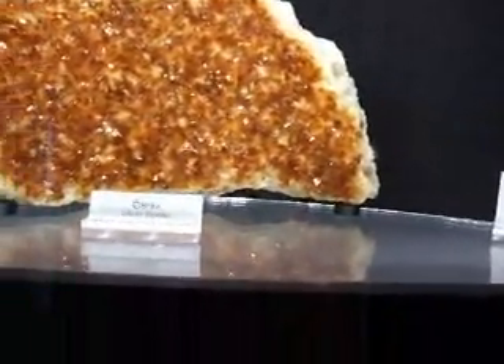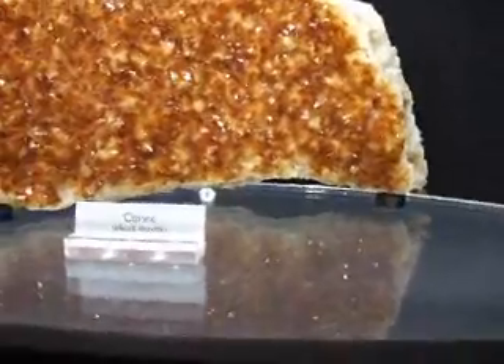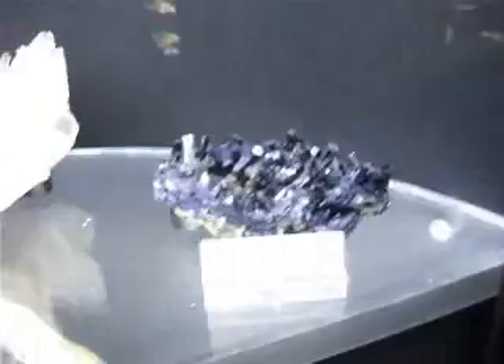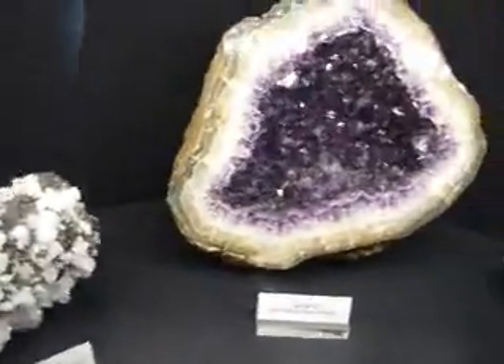A large Madeira citrine right there — not too spectacular of a museum piece because we've seen pieces like that before. Here we have azurite, the third eye awakener. That's a gorgeous piece. Another quartz cluster, and then African smoky quartz.